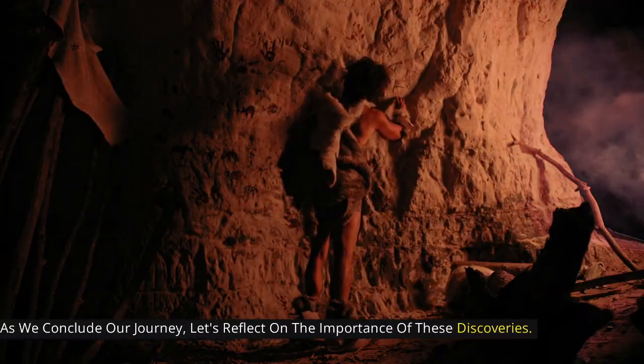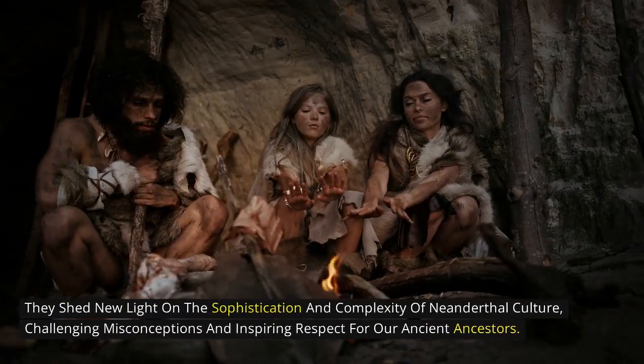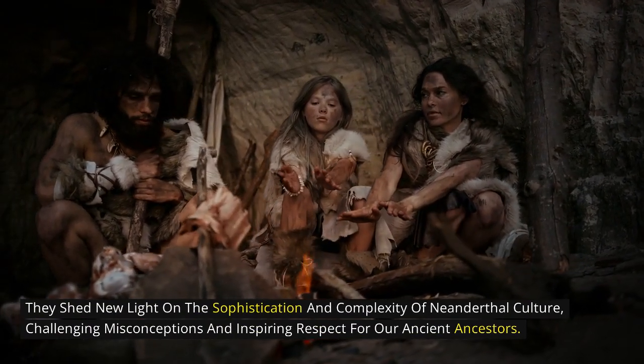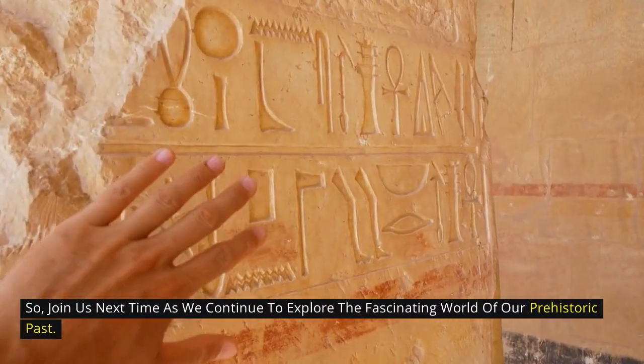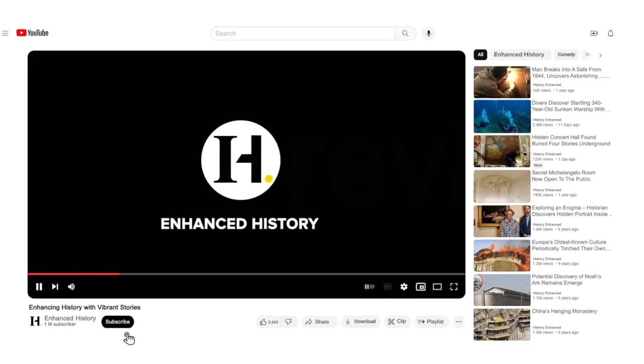As we conclude our journey, let's reflect on the importance of these discoveries. They shed new light on the sophistication and complexity of Neanderthal culture, challenging misconceptions and inspiring respect for our ancient ancestors. Join us next time as we continue to explore the fascinating world of our prehistoric past. If you liked this video, consider subscribing to our YouTube channel and learn more about how we enhance history.